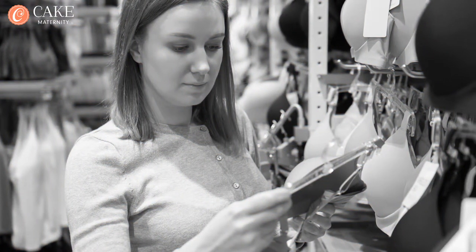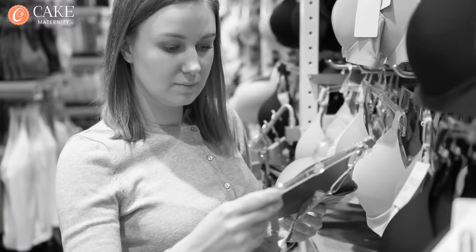How many nursing bras will I need? There are several factors to consider when purchasing your nursing bras. Leakage is a key point to consider — it is extremely common and accidents will happen.